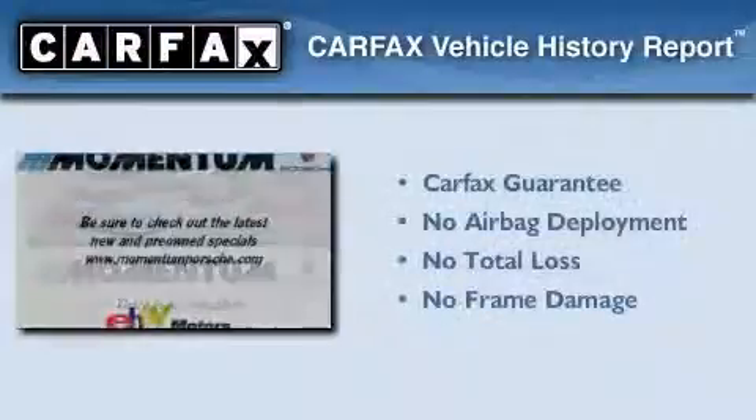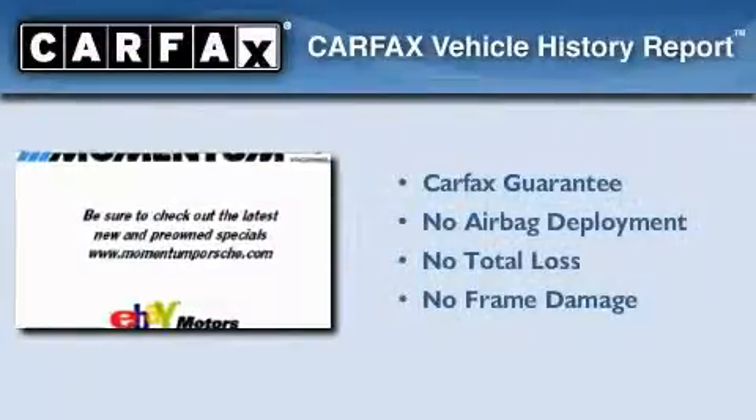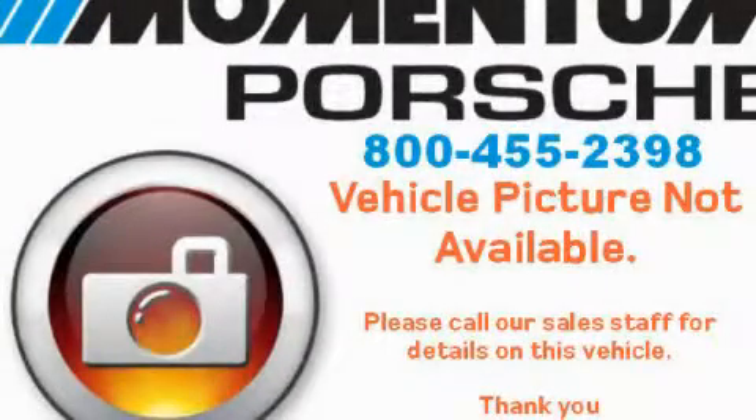Not to mention that this car qualifies for the Carfax buy-back guarantee. We invite you to contact us today to learn more about this vehicle.